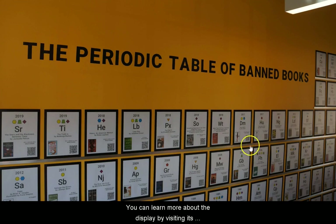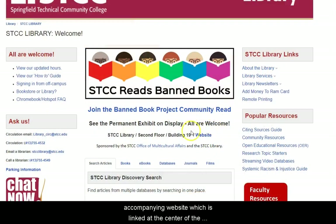You can learn more about the display by visiting its accompanying website, which is linked at the center of the STCC Library homepage.